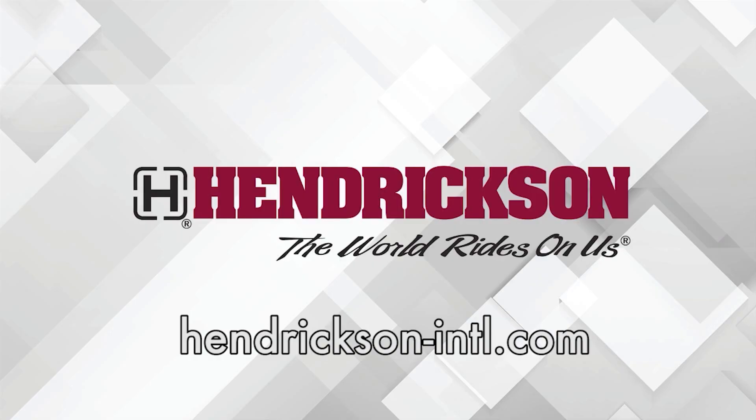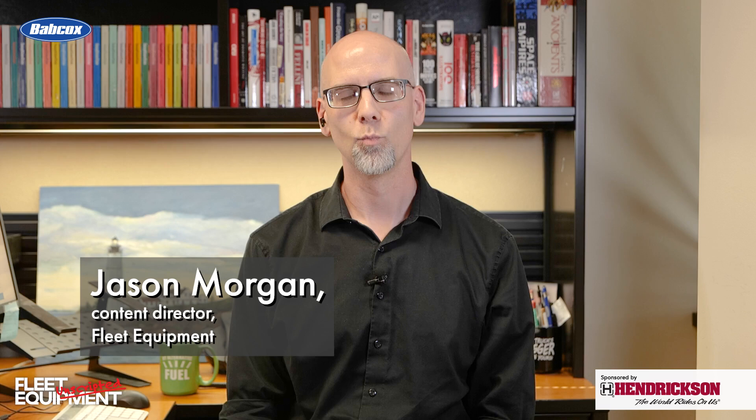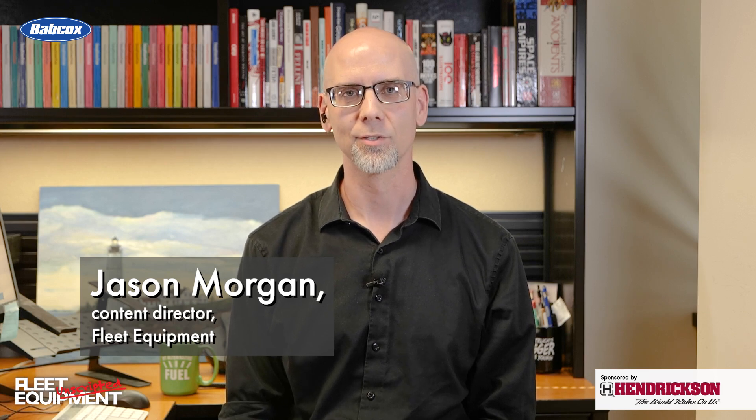This Fleet Equipment Unscripted interview is presented by Hendrickson, a leading manufacturer of heavy-duty suspension systems and components to the global commercial transportation industry. Visit Hendrickson-INTL.com to learn more. I'm Jason Morgan, Content Director for Fleet Equipment, and welcome to Fleet Equipment Unscripted.